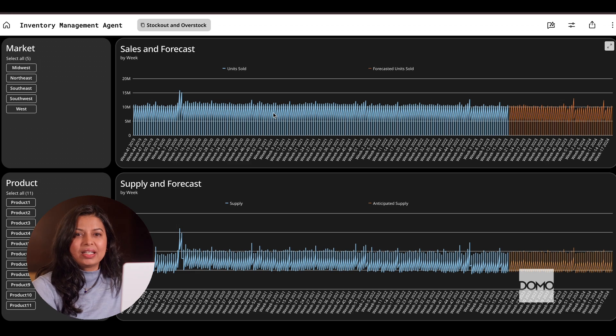Now, one of the biggest headaches in inventory management is the mismatch between supply and demand, which can cause dreaded stockouts or frustrating overstock. And that's exactly what we'll tackle in this demo. Imagine we are working with a fictitious clothing retailer selling trendy products across multiple markets. Take a look.